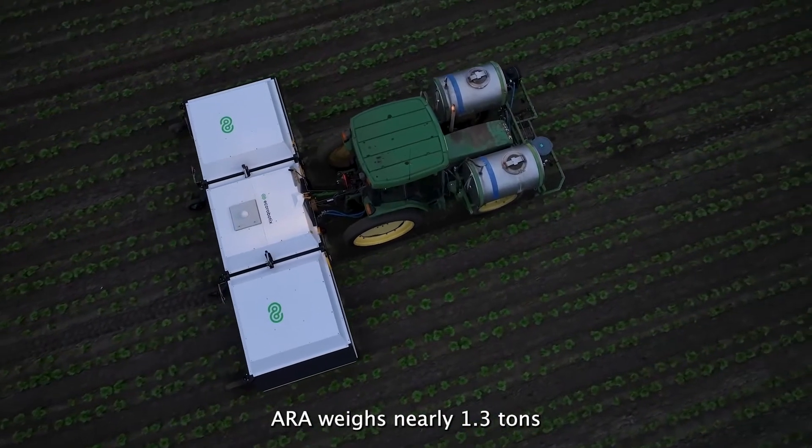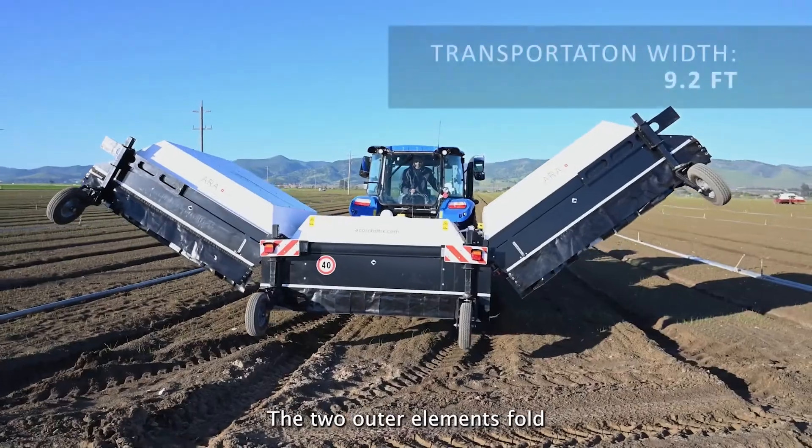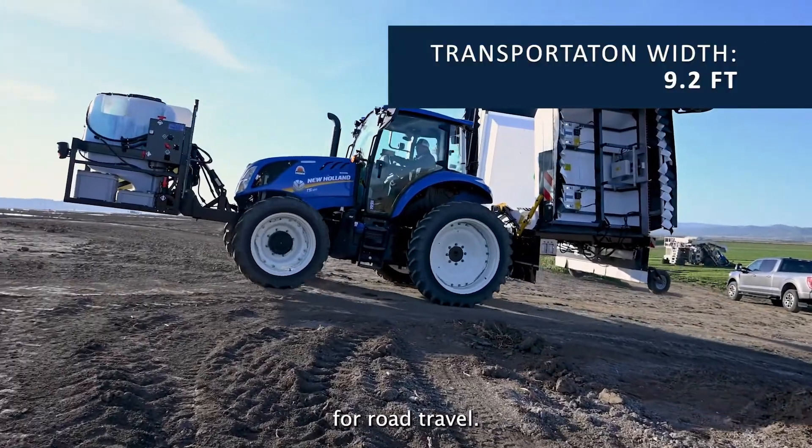Aura weighs nearly 1.3 tons and consists of three modules of about 7 feet each. The two outer elements fold to a transport width of 9.2 feet for road travel.